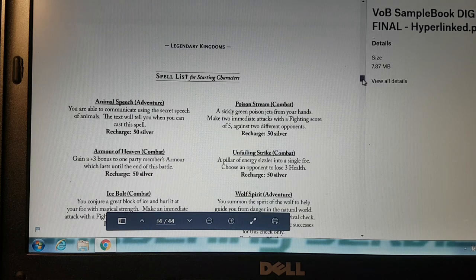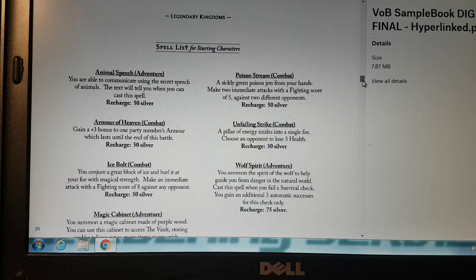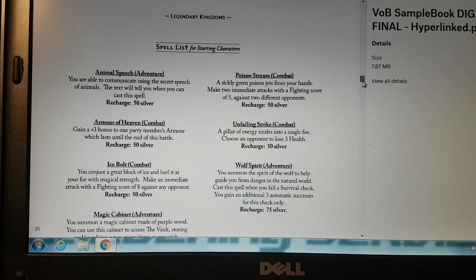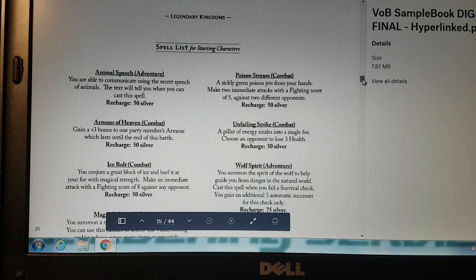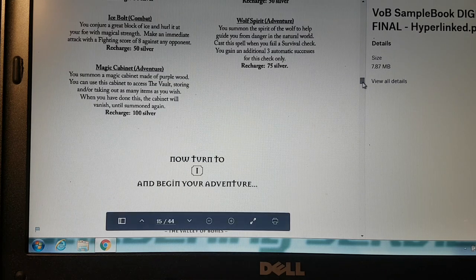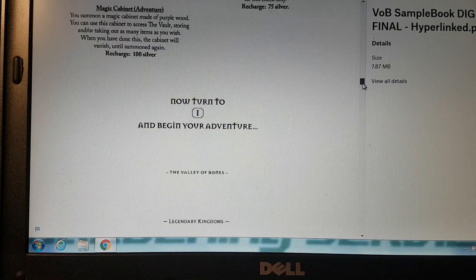The spell list includes: Animal Speech, Armor of Heaven, Ice Bolt, Magic Cabinet, Poison Stream, Unfailing Strike, and Wolf Spirit. Now turn to one and begin your adventure.